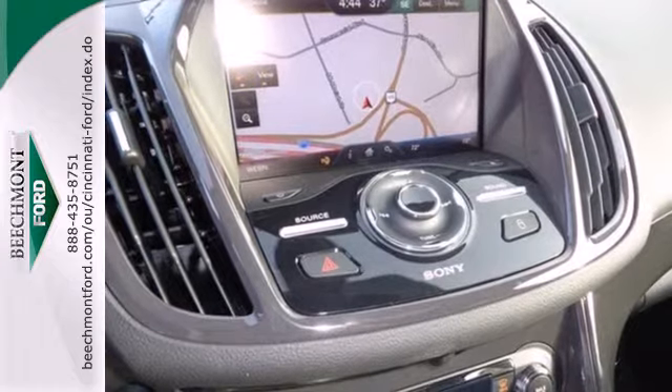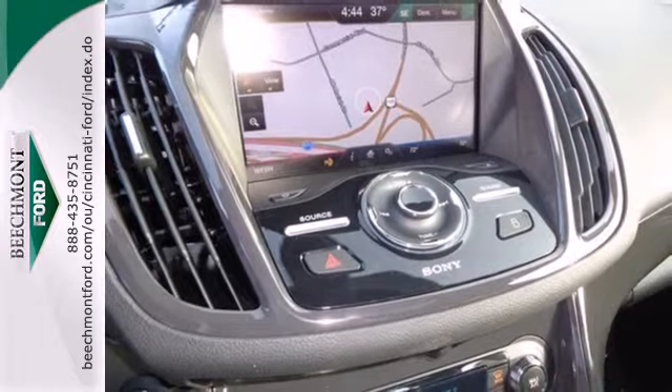Other convenience features include speed control, a low tire pressure warning, and remote keyless entry.